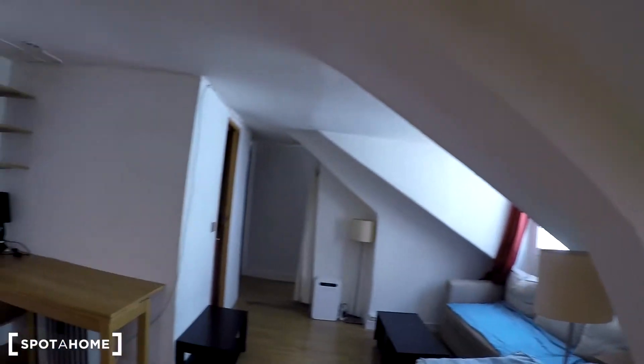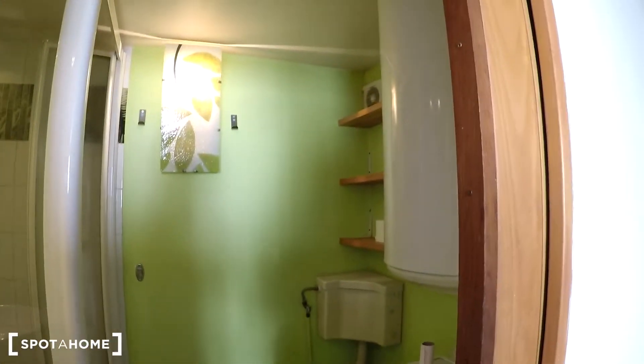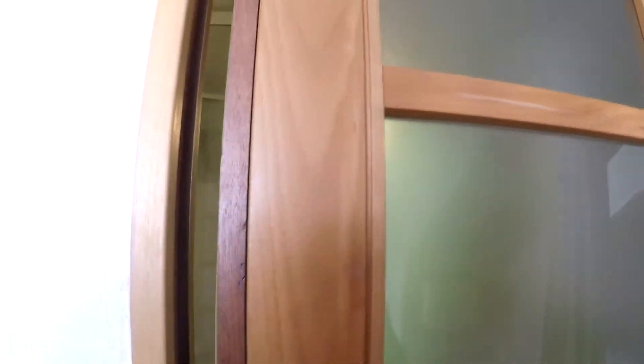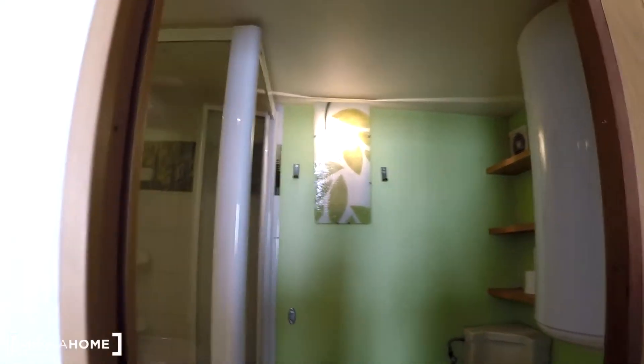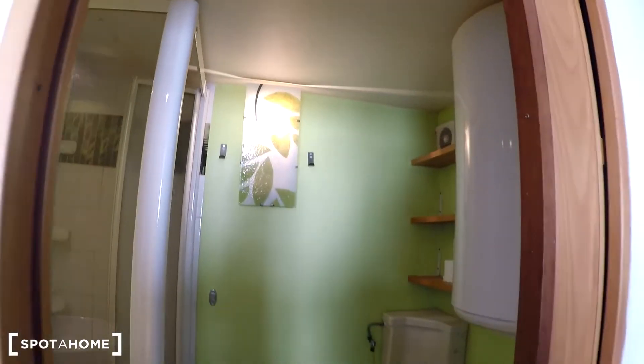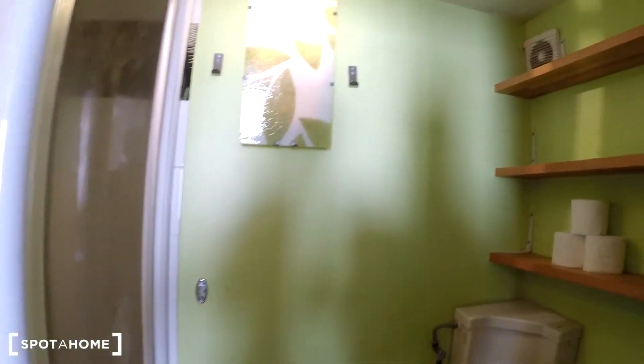I'll show you the bathroom now — it's behind this pocket door. What's clever about a pocket door is that you don't lose any space, unlike a hinged door which would swing open and waste space. The door just slides into the wall, which is really important in smaller and more confined spaces.